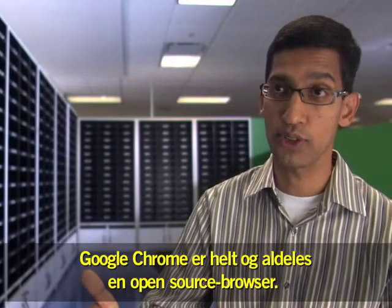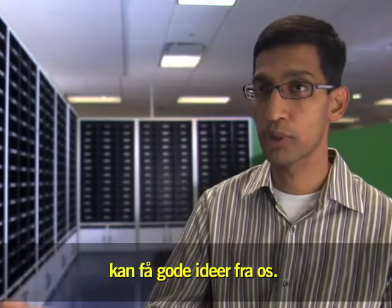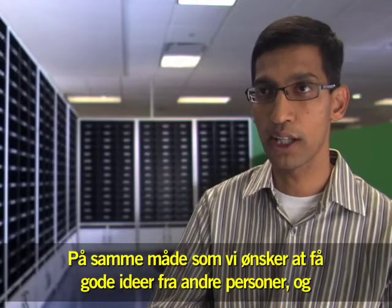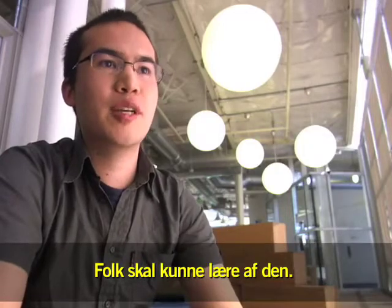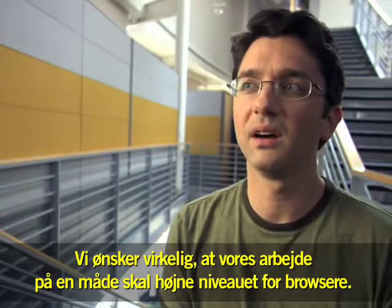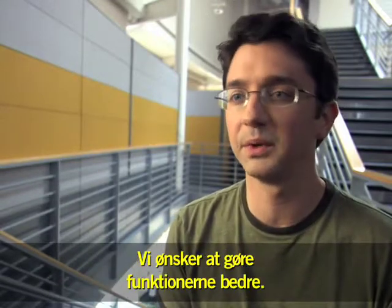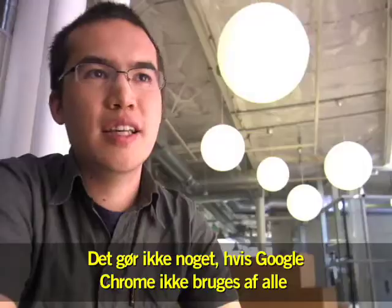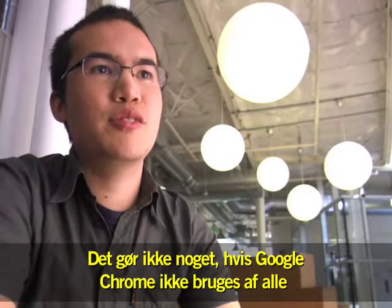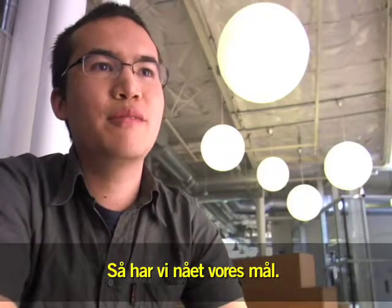Google Chrome is a fully open source browser, and we want to release it in a way in which others adopt good ideas from us, just as we want to adopt good ideas from other folks, helping the browser get better. People should be able to dig into it, learn from it, and contribute. We really want the work that we do to raise the bar for browsers — to push browsers further, make the capabilities better, and allow for better web applications to be delivered. Even if Google Chrome itself isn't used by everyone on the web, as long as it makes the web better, we've achieved our goal.